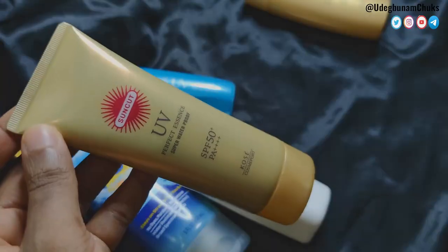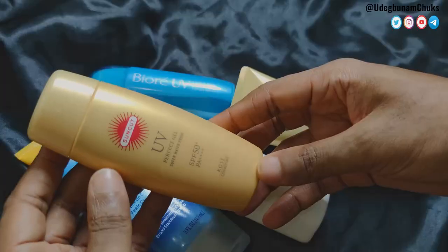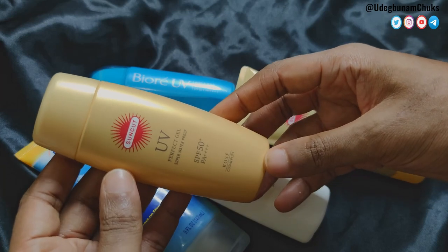Hey guys, welcome back to my YouTube channel. Before I jump right into the review of the Kose Suncut UV Perfect Essence, I'd like to tender my most sincere apologies to anyone who bought the Kose Suncut UV Perfect Gel based on my recommendation. Months after I reviewed that sunscreen, I came to realize that it tends to peel.